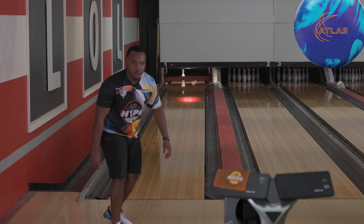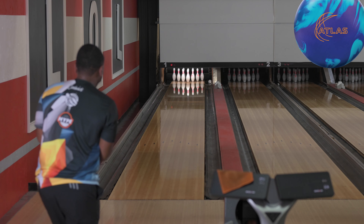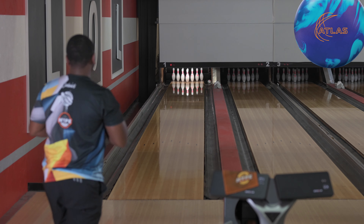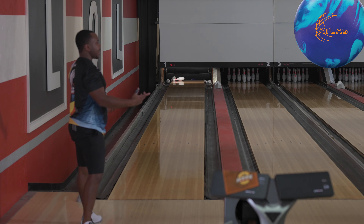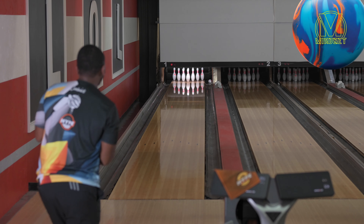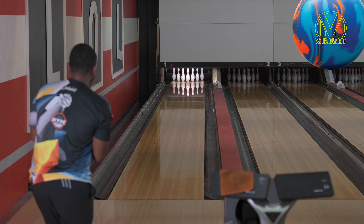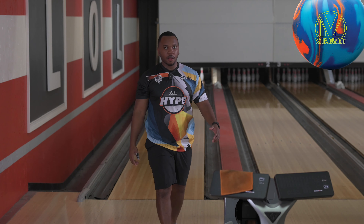My initial thoughts: this ball is definitely cleaner than the Mindset. The Atlas travels a little bit further down lane, where the Mindset definitely picks up in the middle. For house shots specifically, I can definitely see myself leaning towards the Atlas a little bit more, especially on higher friction centers, because I think this ball is going to retain a little more energy. Once I start getting into the friction you can see the Atlas really do what it was designed to do. It's a blue ball and it looks really good going down the lane — I'm definitely becoming more and more of a fan.